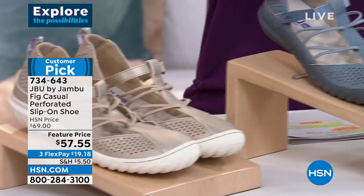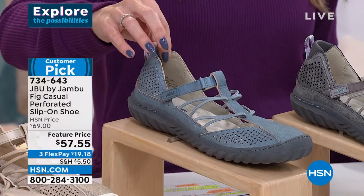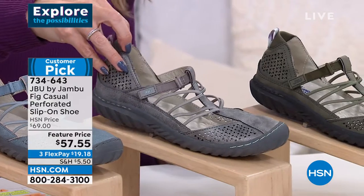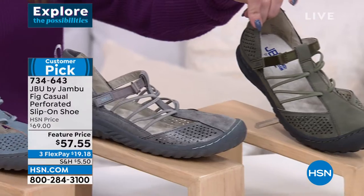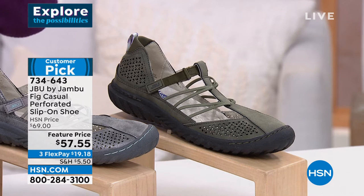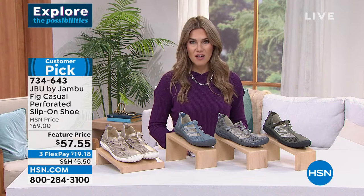We also have it in the denim — if you love that chambray tone of denim, I only have 300 left in that one. Here we have it in the gunmetal, which is your darker gray — 270 left. And then we have it in dark sage, another nice take on green. Sizes start at size six with half and whole sizes until 10, 11, and 12, in medium and wide widths. We brought the price point down from $69 to $57.55.